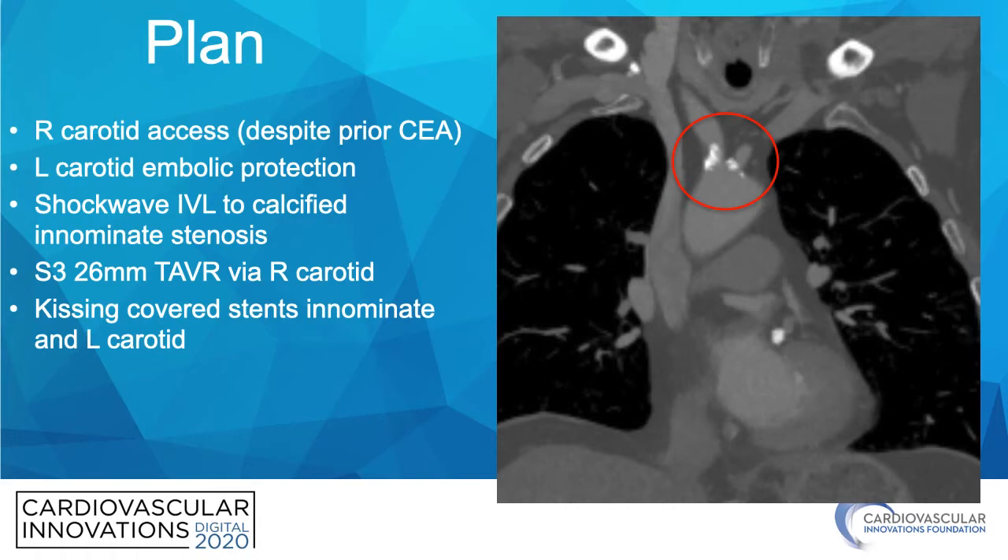At our center, we have extensive history in carotid access TAVR — we've done live cases and approximately 150 carotid access TAVRs — but this is the first time that we've combined it with shockwave lithotripsy in the innominate or carotid artery.